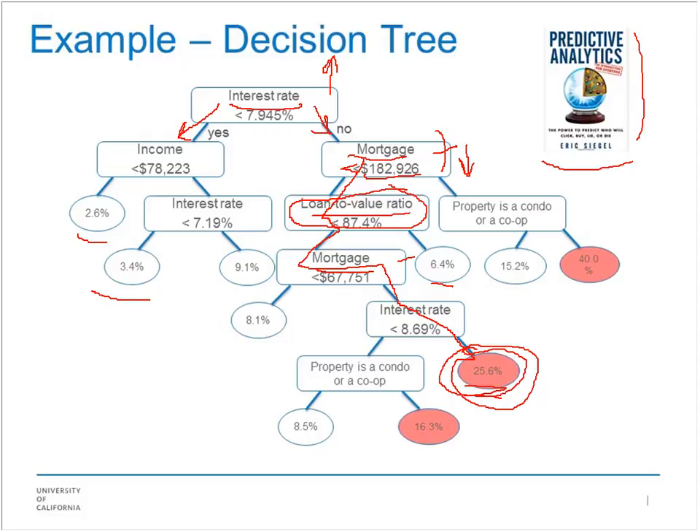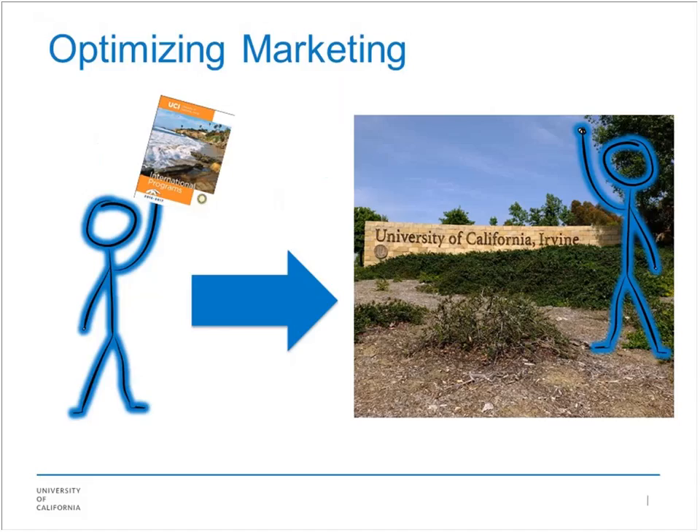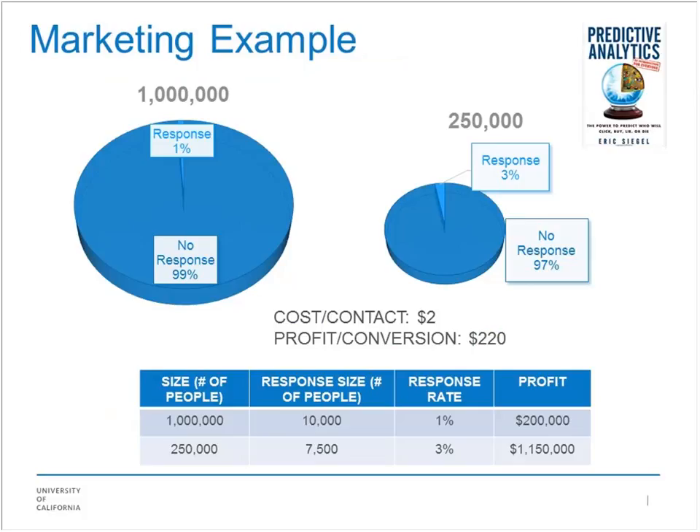If you can eliminate all the other people from your campaigns, phone calls, and ads, you save a lot of money, and that helps you run your business better. We're doing this right now with you — we're running this webinar and sending brochures hoping to convert you into showing up at UC Irvine next year or the year after. That's an important process.